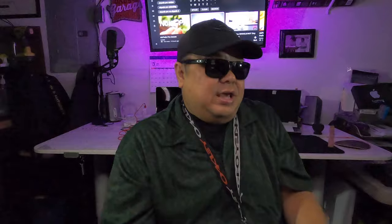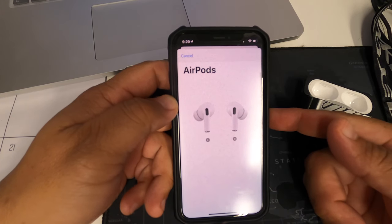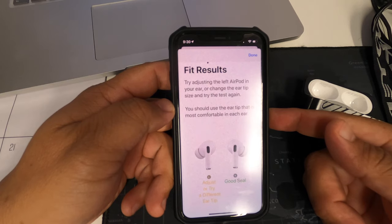You can't manually EQ the sound and there's no actual app within the phone to do so with the AirPods Pro — perhaps they'll come up with one later on. Though you can make other adjustments in your Bluetooth settings and even check the ear fit to ensure there's a good seal with the silicone tips.